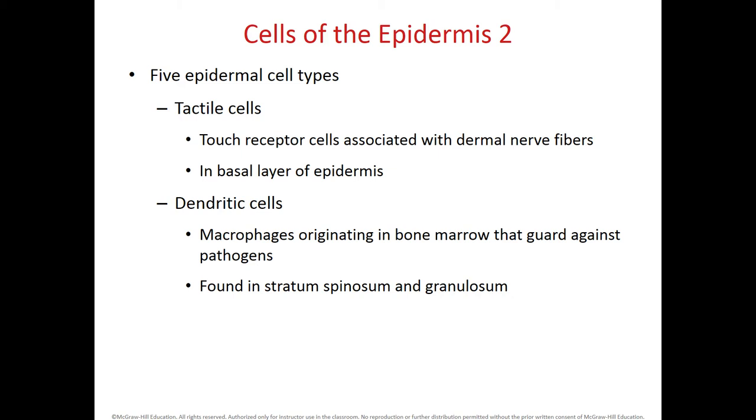Within the skin, we also have tactile cells of different kinds, which are touch receptors — for fine touch, crude touch, or rough touch. These tactile cells within the epidermis are located specifically at the base, or deepest layer of the epidermis. Also within the epidermis, we have dendritic cells, which are macrophages that help eat up and attack microorganisms. These dendritic cells come from the bone marrow and migrate into the skin, extending their cytoplasm in a star shape to prevent damage, especially from pathogens. They are found specifically within two layers of the epidermis: the stratum spinosum and stratum granulosum.